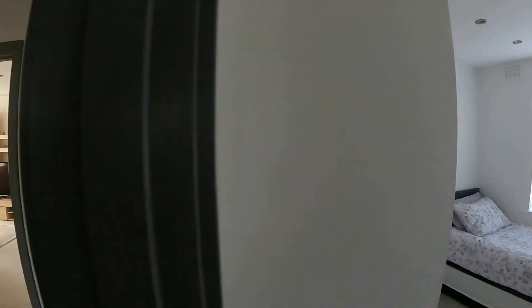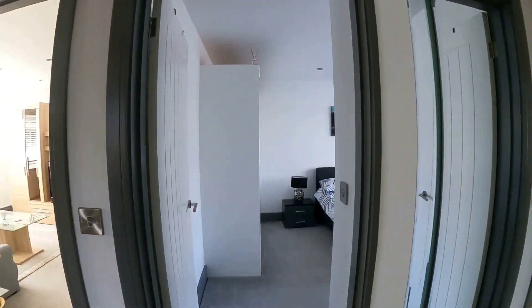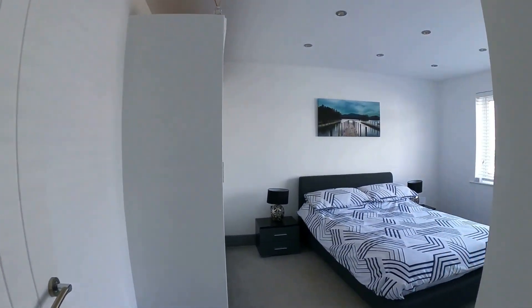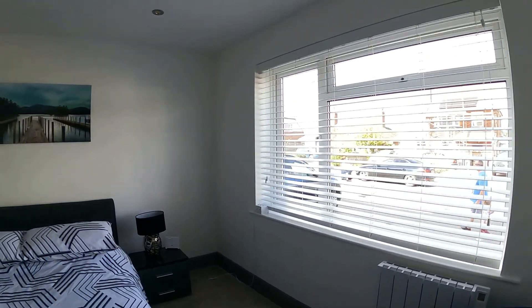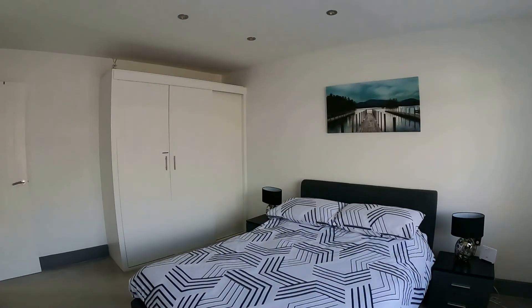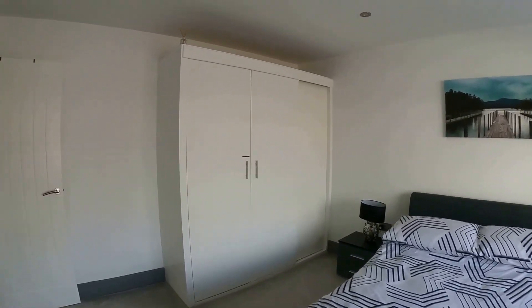We've just taken a glance at the first of the two bedrooms — a good sized room, light and bright. Coming through into the second bedroom here, much of the same: light, bright, airy, beautiful modern finish and an easy space to work with. Plenty of room for a double bed and for plenty of storage.